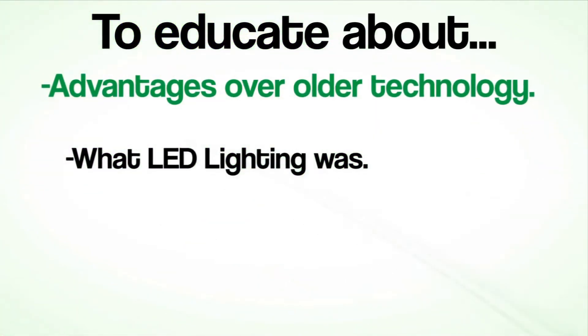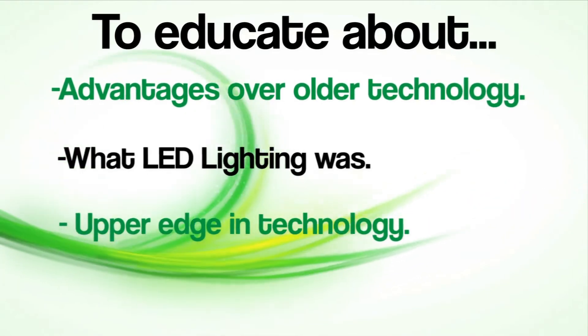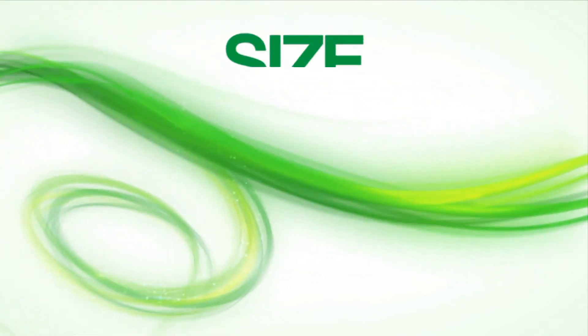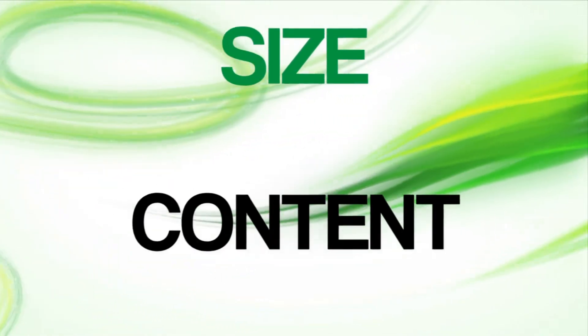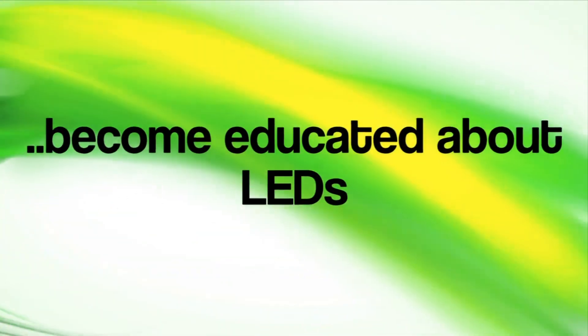Its advantages over the older conventional technologies, and how Leadtronics designs and manufactures products using the upper edge in the technology. The seminars have grown in size and content over time and have become an excellent way for one to become educated about LEDs.